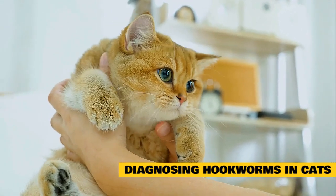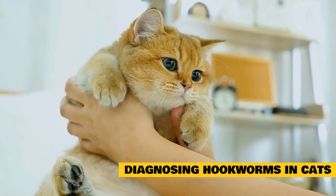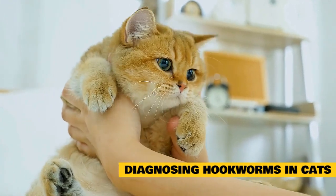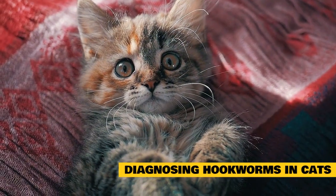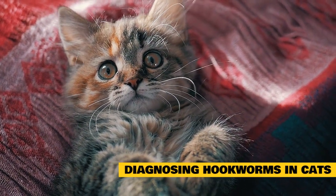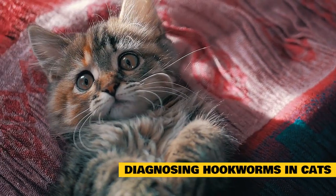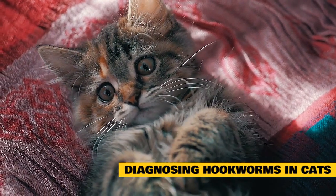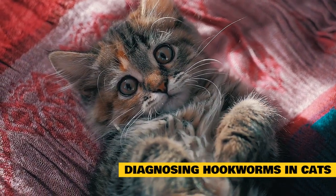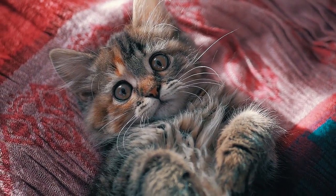Some laboratories also test the cat's stool for hookworm antigens, which is an even more sensitive and accurate test. Once a cat tests positive for hookworms, there may be a need for additional testing, including a urinalysis and blood work, so your vet can determine the necessary course of action. These tests will look for low hemoglobin levels, which are indicative of anemia, and low kidney function resulting from dehydration. The necessity for these additional tests is determined by the cat's overall health and clinical signs.